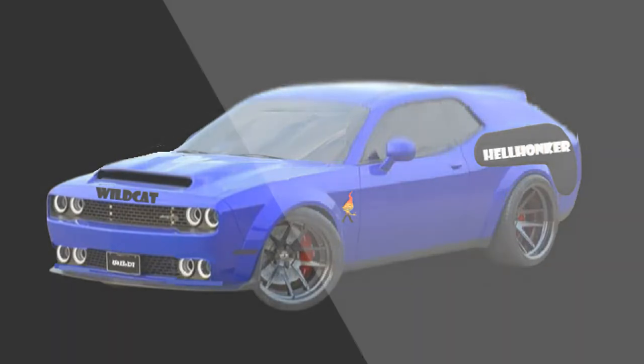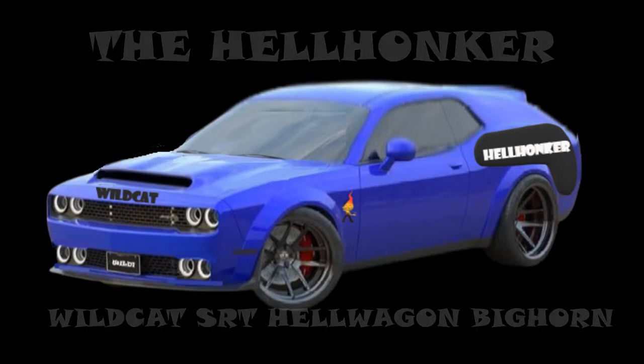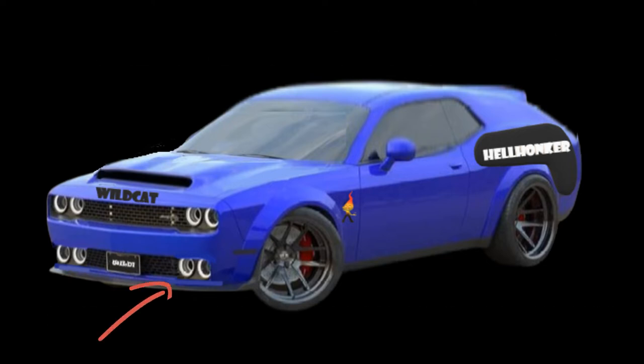Just when you thought you'd seen it all, we're back. Introducing the Hell Honker Wildcat SRT Hell Wagon Big Horn Edition. Let's make this baby breathe — no problem. Quad air intakes, engage.